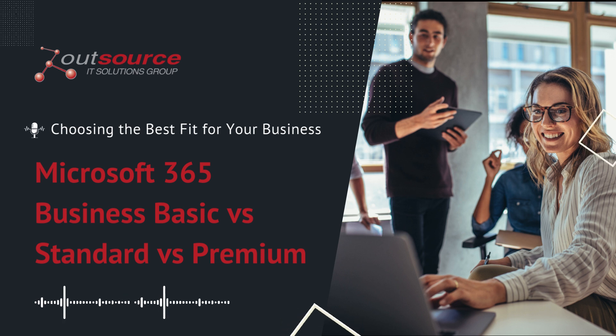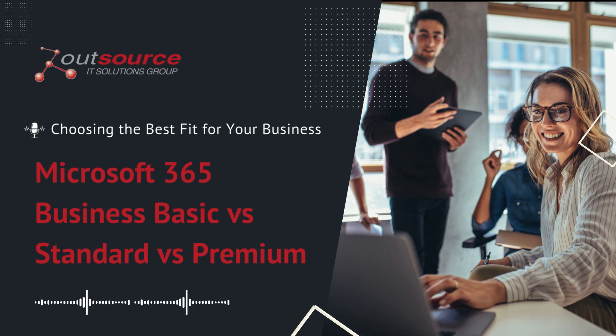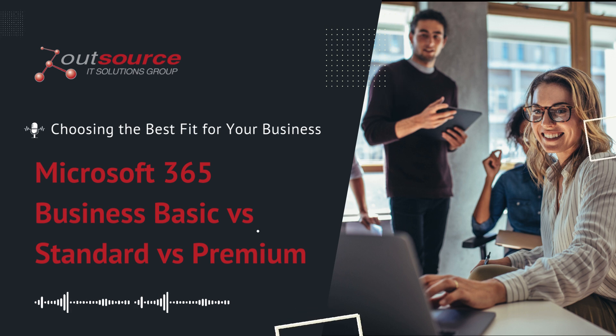Want help choosing the right Microsoft 365 plan? Visit our website to read the full article, and don't forget to add this podcast to your playlist.